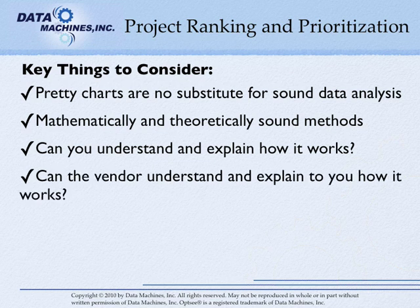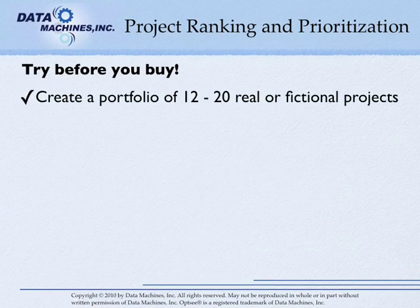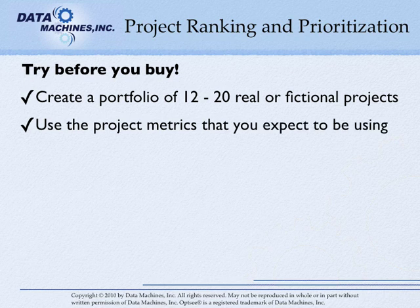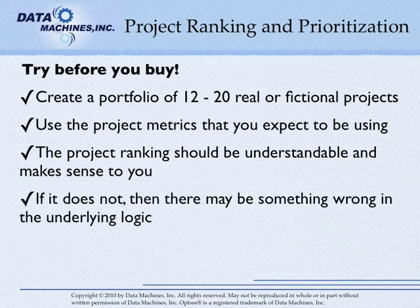Avoid vendors that will not or cannot show you the underlying mathematics and explain to you in plain language how it maximizes portfolio value. Before you buy, try the project portfolio management software that you have selected on a small portfolio of, say, 12 to 20 real or fictional projects, using the project metrics that you expect to be using. The application should prioritize the projects in a way that is understandable and makes sense to you. If it does not, then there may be something wrong with the underlying logic.